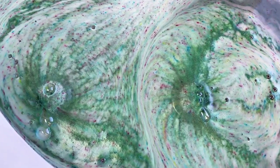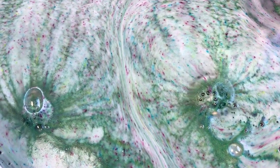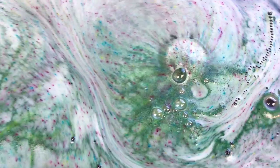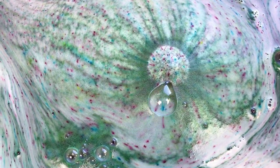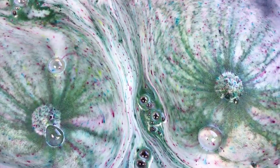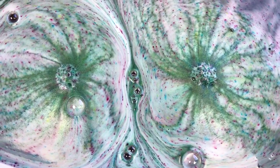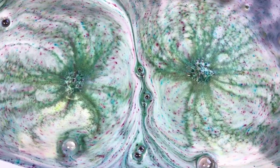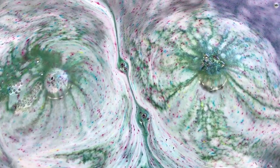Look at all the colors, oh my gosh. I have seen these demoed on her Instagram and YouTube channel, and I knew they were going to look like confetti. How cool is that? So freaking cool. That's so awesome. Oh my god, you know I live for shots like that, I really do.